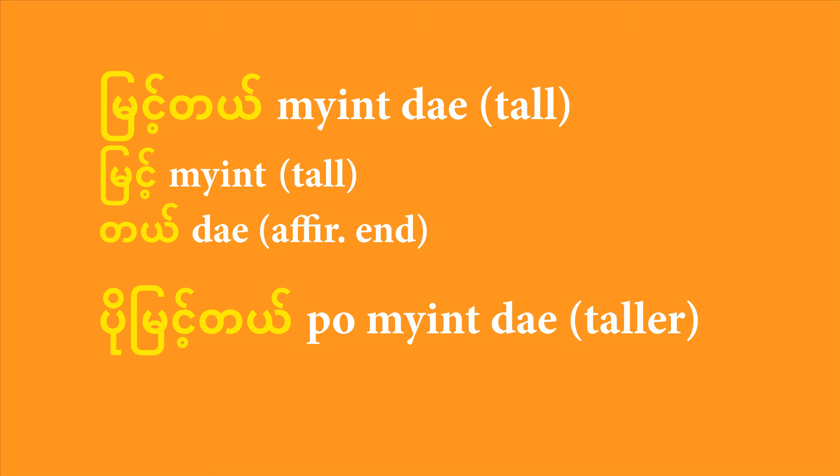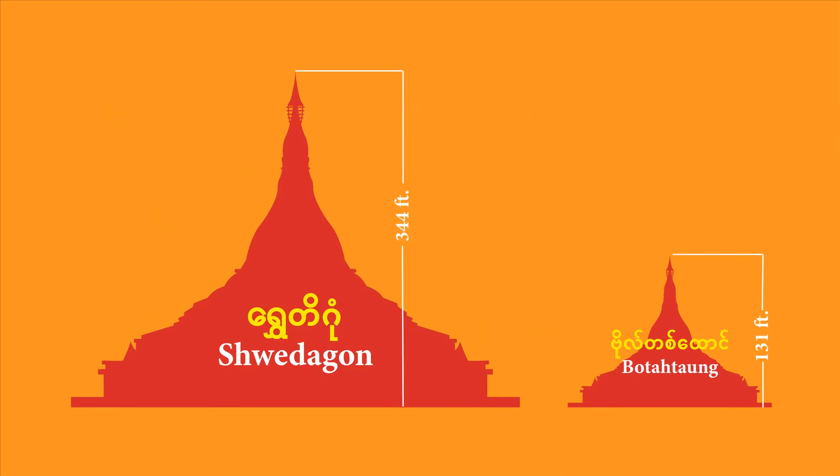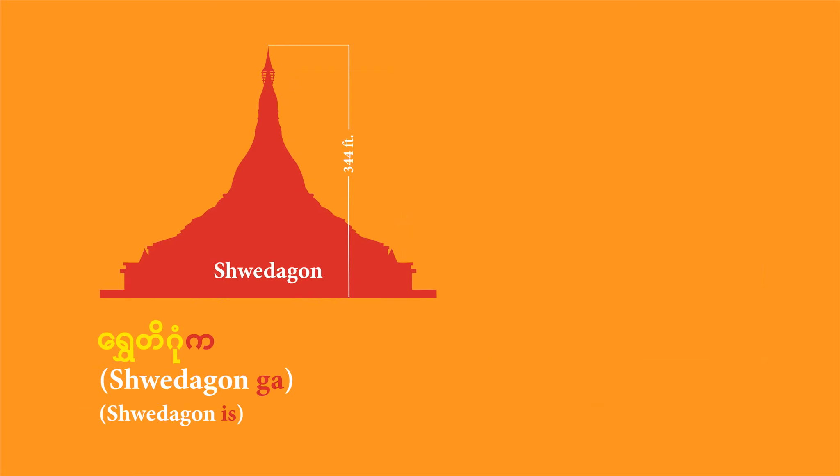Let's use that adjective to make our first comparison, comparing two famous pagodas in Yangon. One is the famous Shwedagon Pagoda, the heart of Yangon city, standing 344 feet from its foot to its gold tip. By comparison, Botataung Pagoda stands about 131 feet. You start first with the subject — in this case, Shwedagon Pagoda. So you say 'Shwedagon ga'. That 'ga' is the subject marker particle. Remember, you're comparing two things, so your sentence will have two nouns. It's important to add a subject particle to make clear which is the subject and which is the compared object.